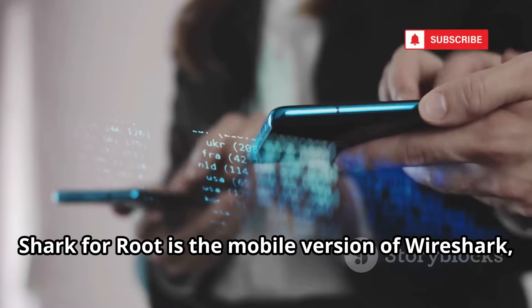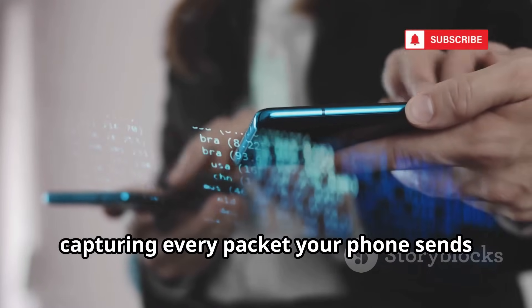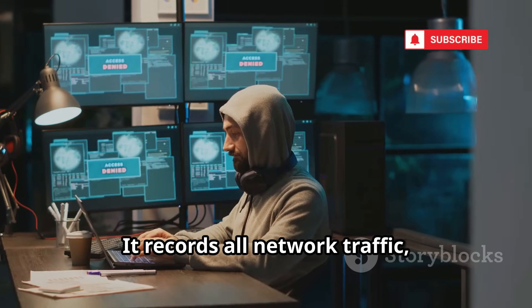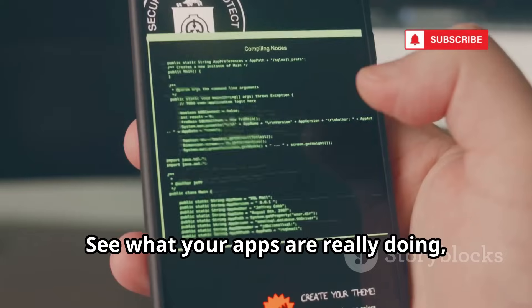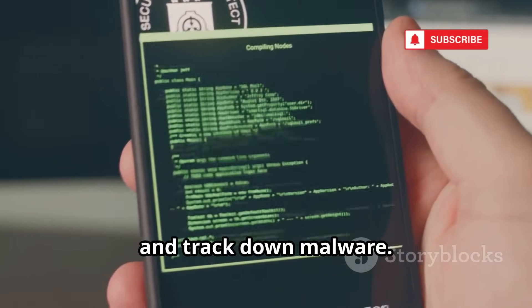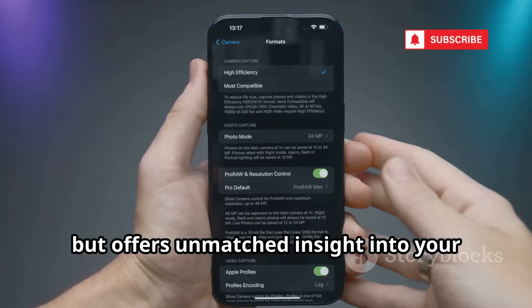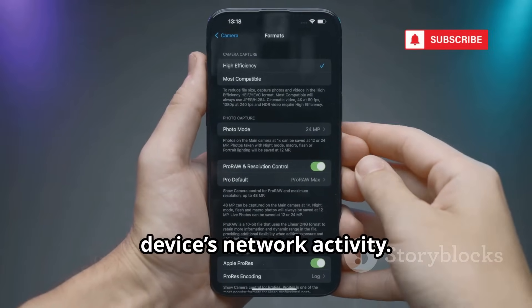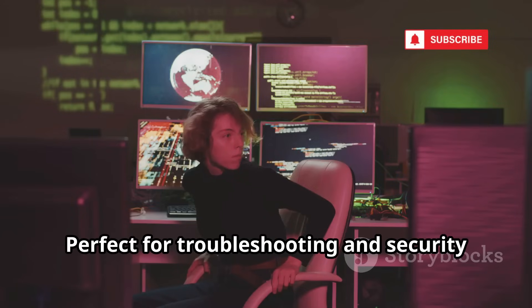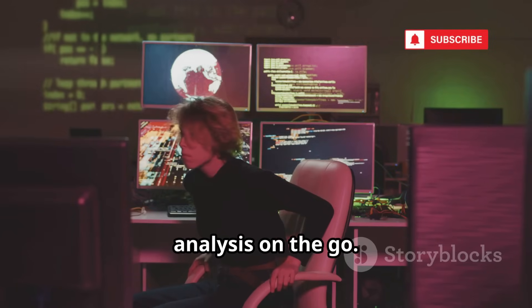Shark for Root is the mobile version of Wireshark, capturing every packet your phone sends or receives. It records all network traffic, letting you analyze it later on your computer. See what your apps are really doing, spot unencrypted data, and track down malware. It requires root access but offers unmatched insight into your device's network activity. It's a microscope for your digital life, perfect for troubleshooting and security analysis on the go.